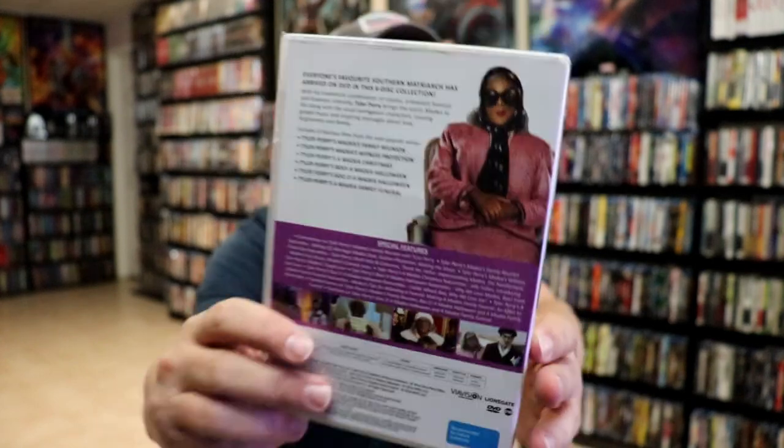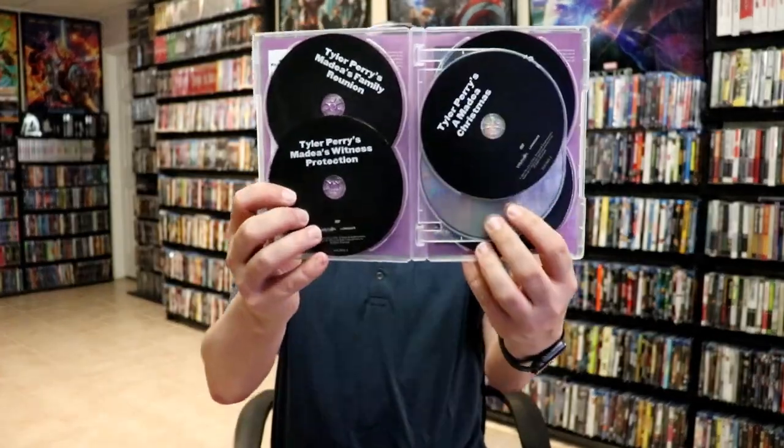It comes with all these special features. Like I said, there are six discs housed in this multiple disc case.